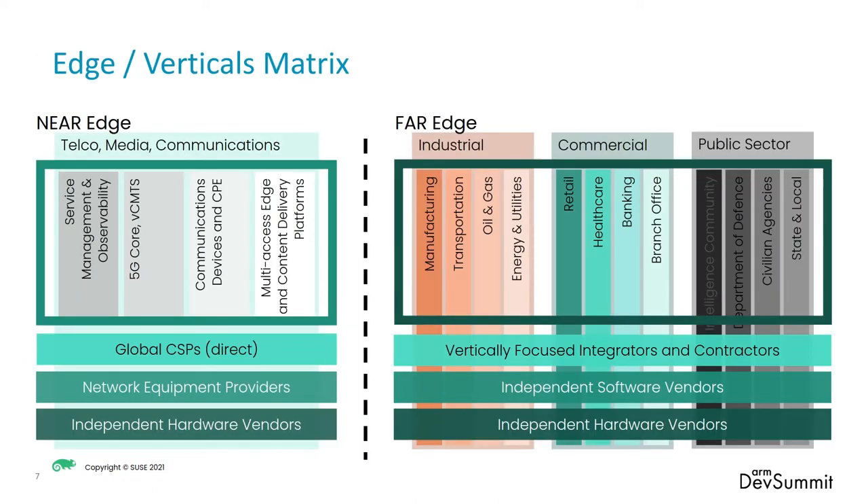As I pointed out in previous slides around the edge ecosystem, there are lots of verticals and industries in each one of these spaces that can leverage this. For instance, on the near edge, you can do things in the telco space or media, and you want to focus on that connectivity. They may use CSPs and whatnot, but at that edge, they need to be able to respond to consumers in a way that's very productive, low latency, multi-tenant, and handle overwhelming usage. And then at the far edge, there's lots of industrial, commercial, and public sectors that do this.